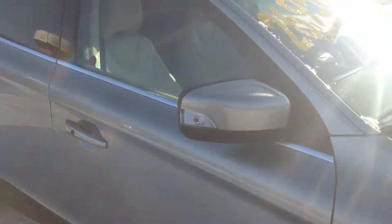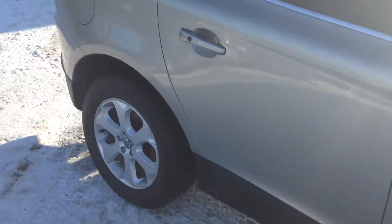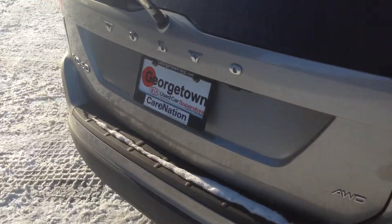We just had a hefty price drop on the vehicle, as you can see from our emails. Hopefully we can get you in today to take a look. Just going to give you a quick little walk-around here.